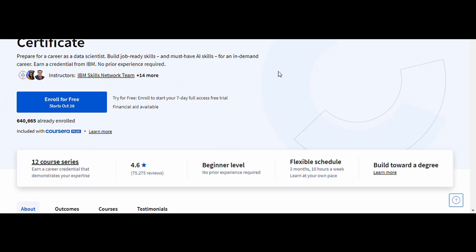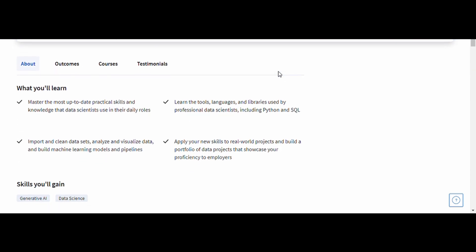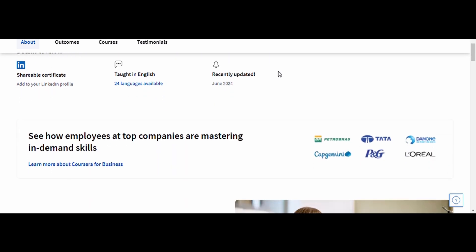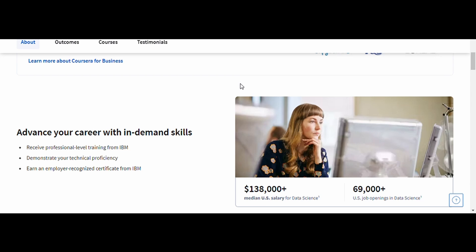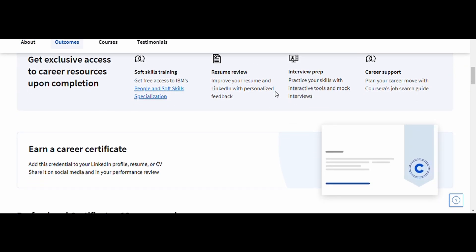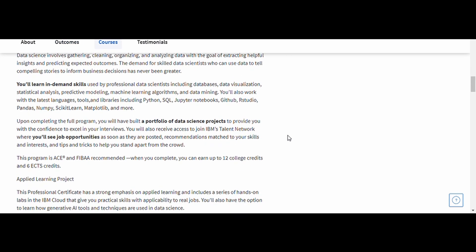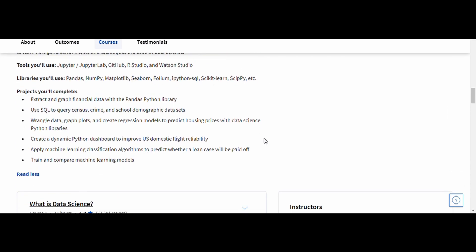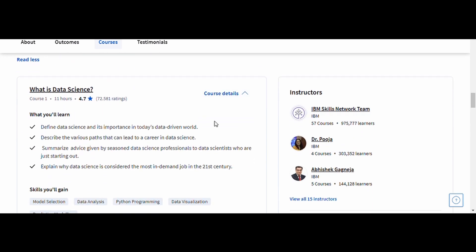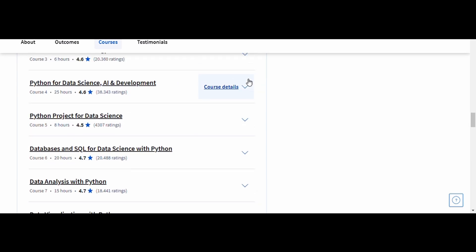7. Data Science — IBM. This course is a fantastic choice for anyone interested in data analysis, machine learning, or business intelligence. It covers the essentials of data science, from Python programming and data visualization to data analysis techniques and machine learning basics. With real-world projects, you'll gain hands-on experience working with data, making it perfect for those looking to enter one of the fastest-growing fields today. IBM's certification in data science is well recognized and highly regarded in the industry. By the end, you'll have a strong foundation that can open doors to roles like data analyst, machine learning engineer, or data scientist.